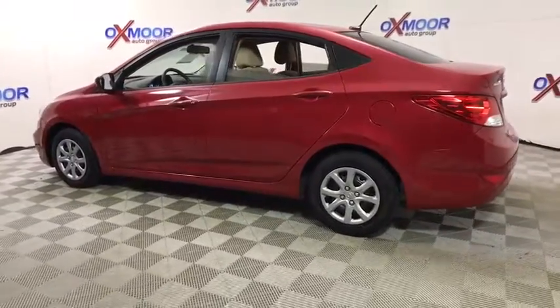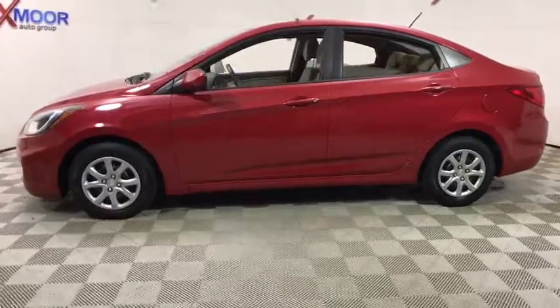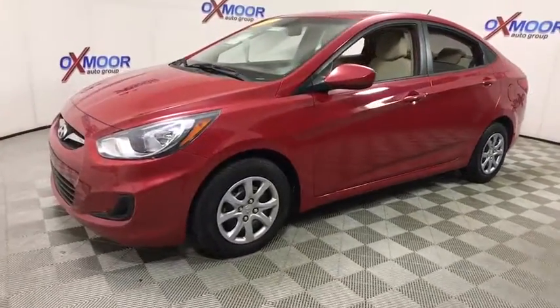The 2012 Hyundai Accent. Designed to keep you moving and leave boredom behind, the Hyundai Accent is affordable, fuel-efficient, and safe. A winning combination.